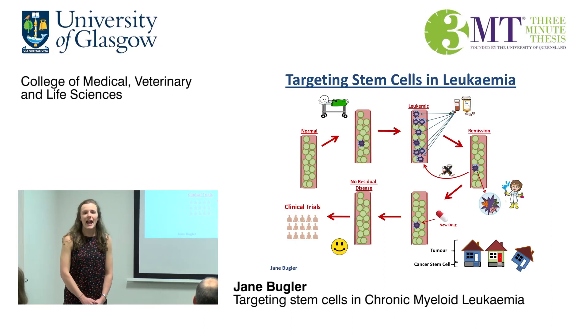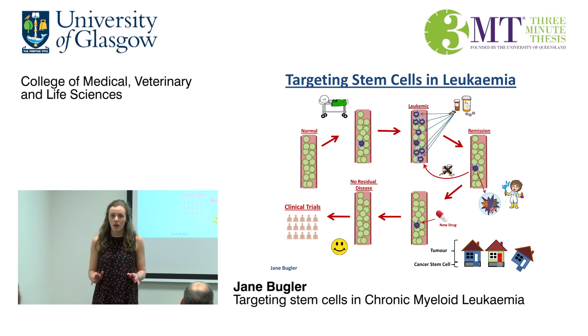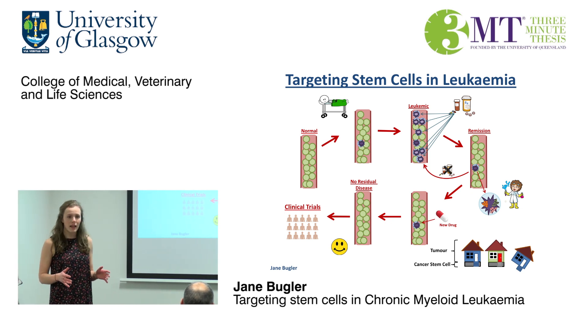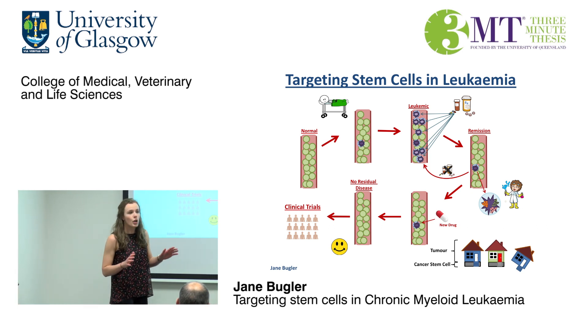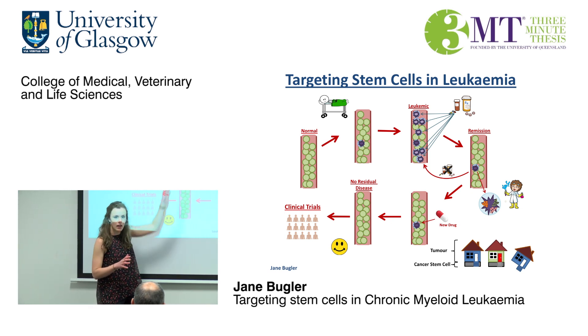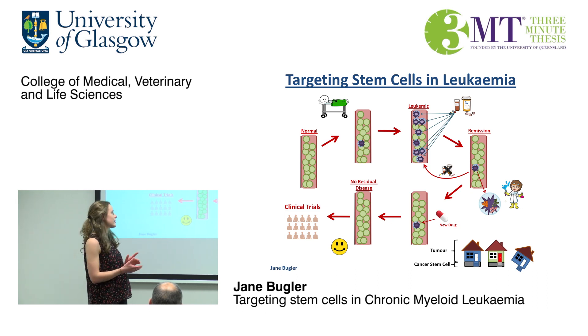My name is Jane Bugler and my PhD focuses on targeting leukemic stem cells in chronic myeloid leukemia. Chronic myeloid leukemia, or CML, is a cancer affecting certain cells in the blood. It starts when a mutation or a genetic change occurs in a blood stem cell, causing it to grow very rapidly, producing lots of cancer cells.